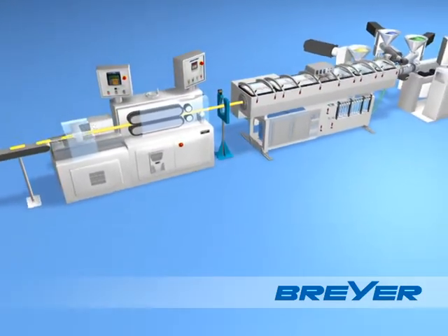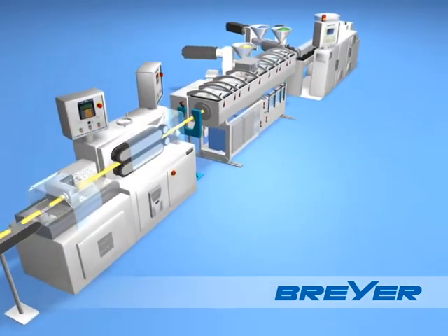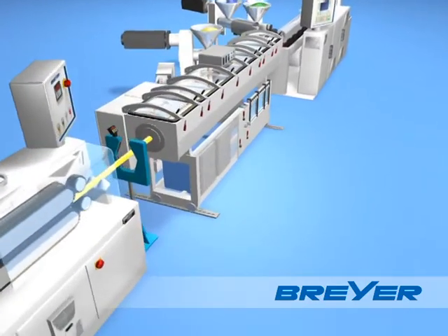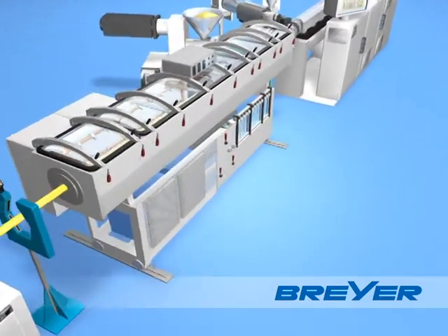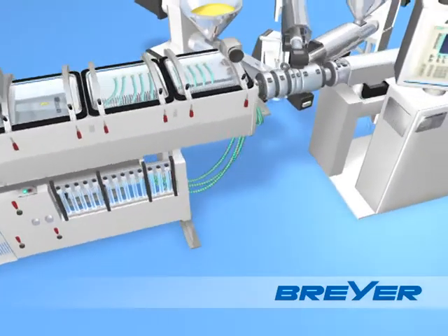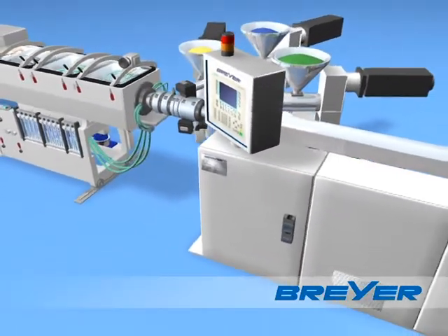There's a reason why 8 out of 10 extrusion lines in Europe are made by Breyer. It also has to do with the enormous performance gains and great reliability of these systems. Breyer has been able to achieve an increase in production speed to 300 tubes per minute while maintaining or surpassing all quality standards.